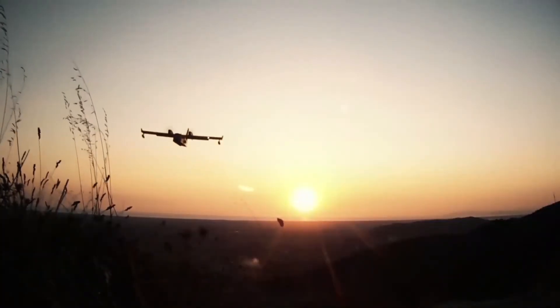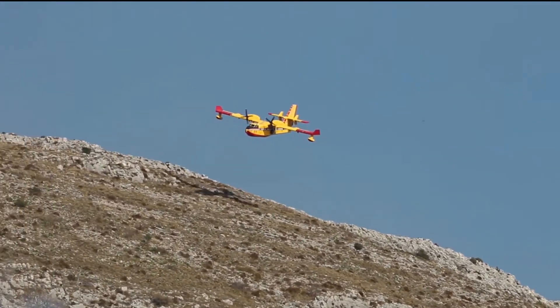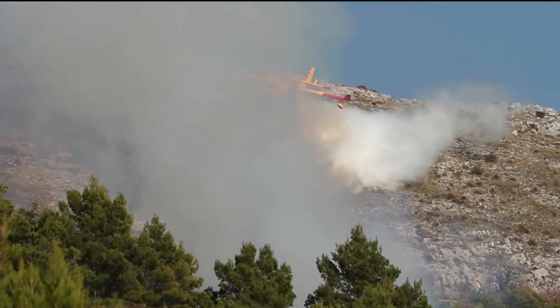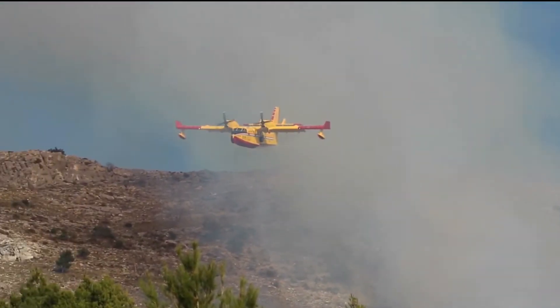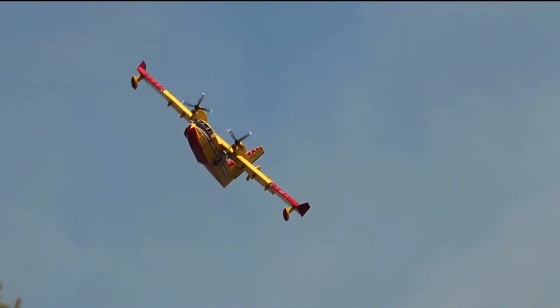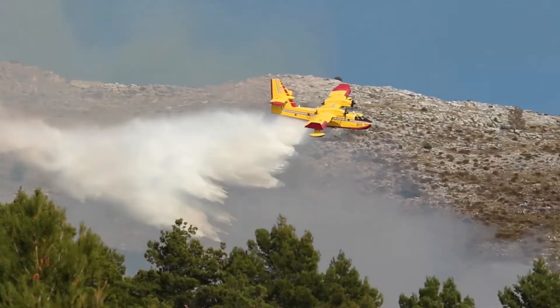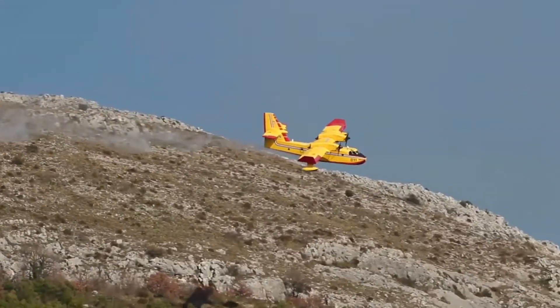The Canadair CL-515 Super Scooper is an amphibious aircraft built originally by Canadair and subsequently by Bombardier and Viking Aircraft. It is based on the Canadair CL-215 and is designed specifically for aerial firefighting. It can also perform search and rescue and utility transport roles.